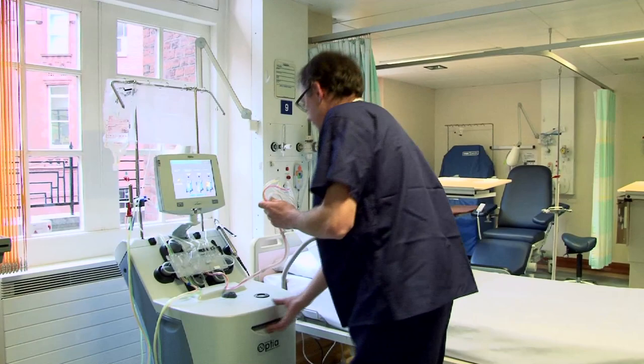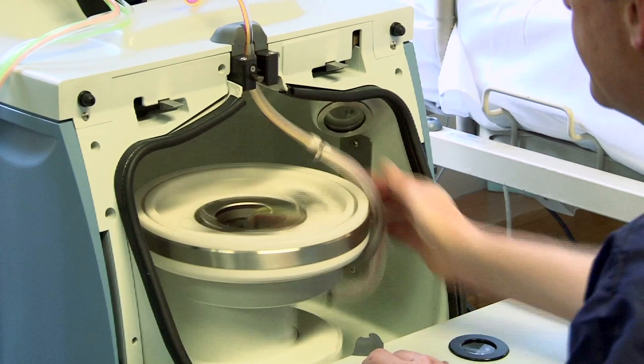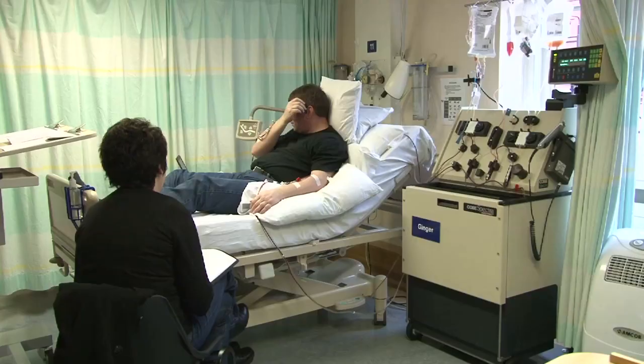This is an apheresis cell separator — it's the newest model of its kind on the market. What makes it special is that it has a camera within the centrifuge, which gives greater accuracy and efficiency and helps to identify cells more accurately when doing harvest or exchange procedures. At UCH, we currently have nine machines, one of which is the Optia. The other machines are the Cope Spectrum — the oldest machines on the market. Although we have had them for a very long time, the company will no longer be able to support them. In the new cancer centre, we're also increasing our apheresis services from six beds to eight beds in the day unit.